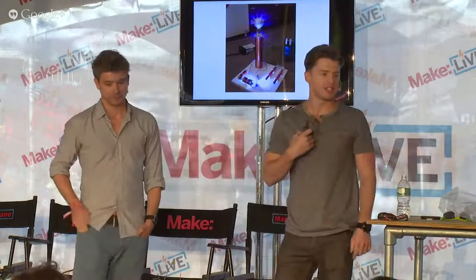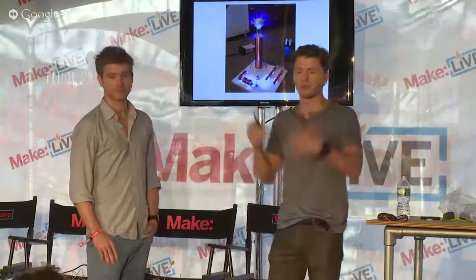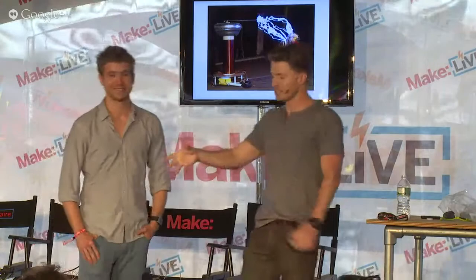My favorite maker story is actually not something I made myself, but my brother, who's probably the more mechanically inclined of us. In school, he built a Tesla coil — it converts electricity to really super powerful levels. He won the science fair at school, but then he brought it back home and didn't know what to do with it. He decided to hook it up to my doorknob. So I came home one day, touched the door — it wasn't quite as dramatic as you'd imagine, but it electrocuted me a little bit, and I was shivering on the ground for a couple of minutes. That was probably the most impactful maker story I've ever had.